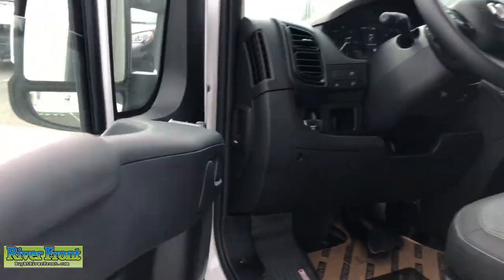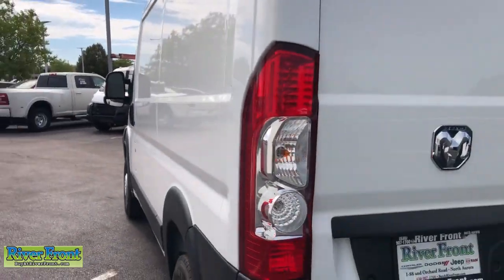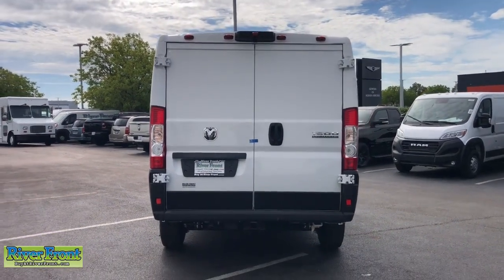Convenience meets comfort in this well-designed Promaster 1500. See for yourself when you take it out for a test drive. Our professional staff looks forward to giving you excellent service.